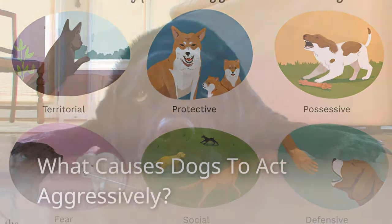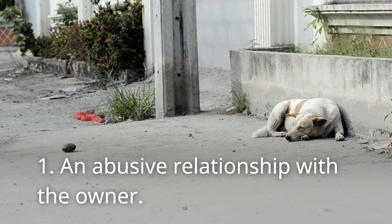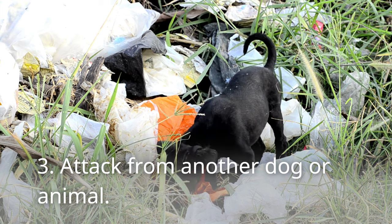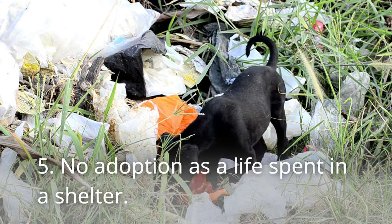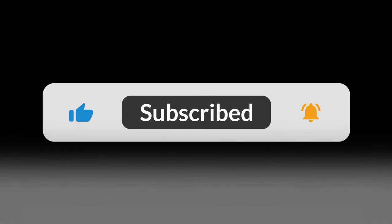What causes dogs to act aggressively? Dogs may act aggressively due to stimuli in their surroundings, which can stem from abuse or violent attack. Here are some causes of aggressive behavior: 1. An abusive relationship with the owner. 2. Limited or no supply of basic needs such as food and water. 3. Attack from another dog or animal. 4. No permanent home, living on the street. 5. No adoption — a life spent in a shelter.